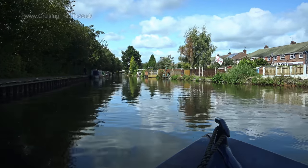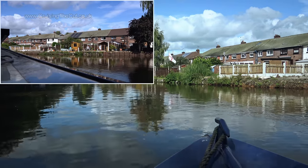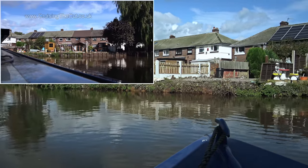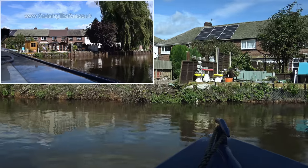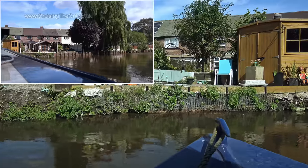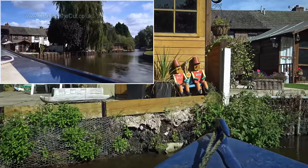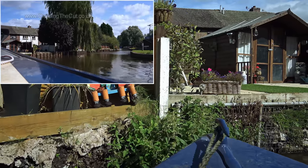This is what that turn looks like from the boat. I've added in the back camera as an extra perspective. How did I just touch that lock?